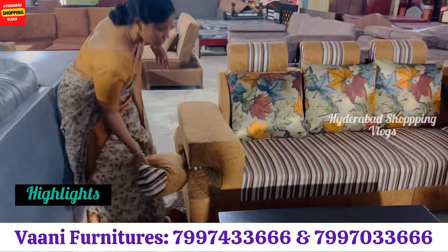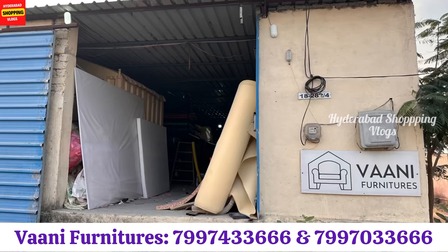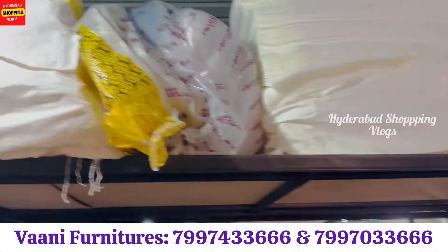You have to do 4 boosters here, you have to do the furniture. Hello everyone. I am Vani from Vani Furniture. The Vani Furniture unit is 16 years old. We do sofas, manchalu, parpulu, dining tables, divans, etc.